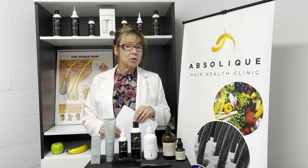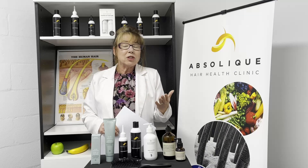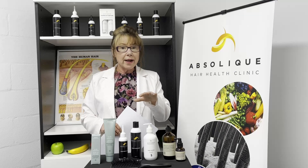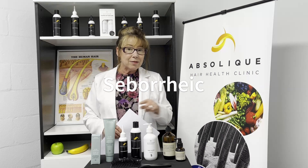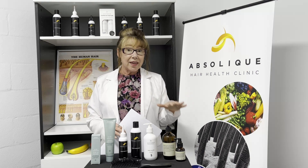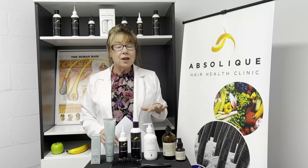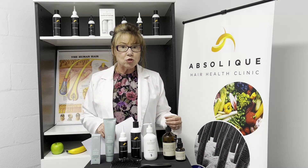Those pictures we flashed up before — that was an instant result. It took me probably 20 minutes to apply and then remove the treatment, and then a little bit longer to style the hair, but with the microscope you could see how different it was. Then we choose, based on your individual circumstances, which home care treatment to use.